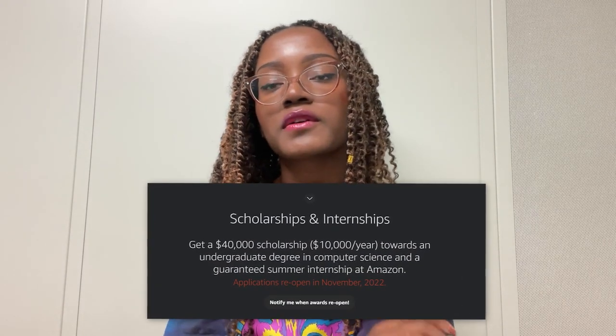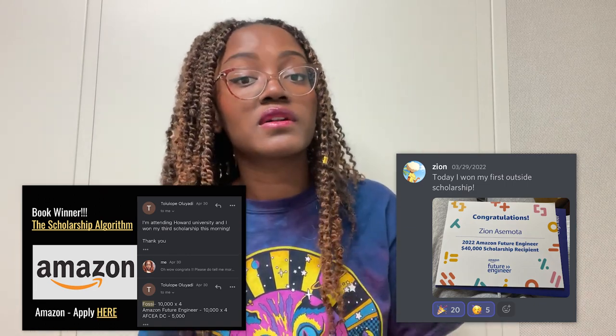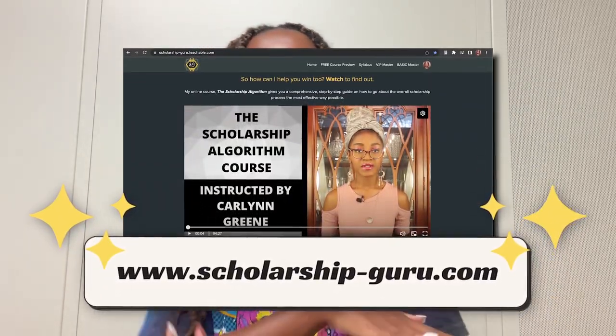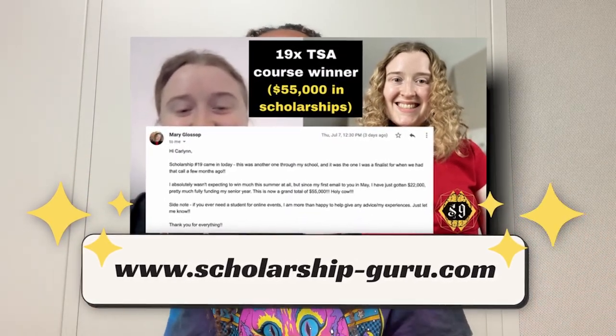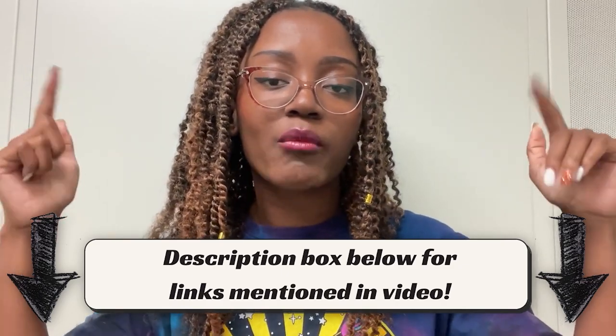Speaking of Amazon, this ties into the next way to save money as a student: scholarships. Amazon has a $40,000 scholarship specifically for students studying STEM. I've had the privilege of mentoring two students who won this $40,000 Amazon scholarship. Make sure you are applying for scholarships — check out my YouTube videos and my book, which details how I won $30,000 between undergrad and grad school. I also have an online course that can dramatically increase your chances of winning scholarships.